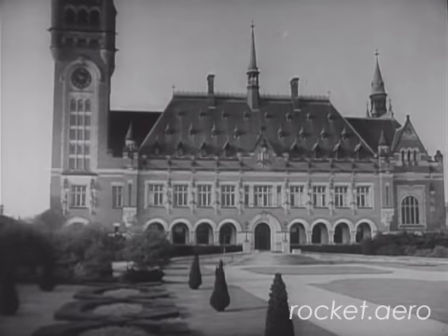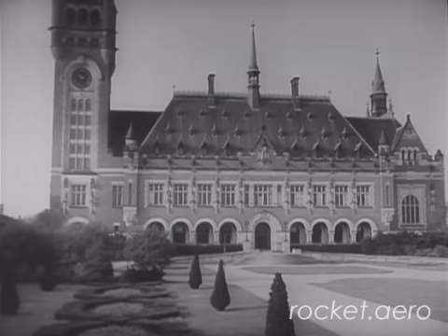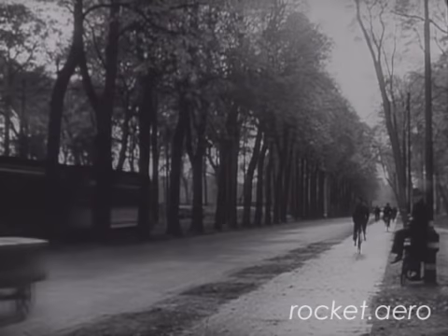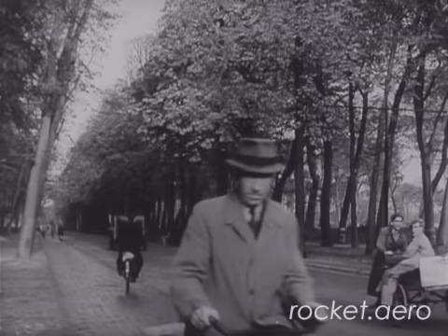More than 1,000 rockets were aimed at London, and most of them were launched from The Hague in Holland. Not far from the historic Palace of Peace, right in the centre of The Hague, was an ordinary city street. This street was cleared of traffic and pedestrians for a couple of hours, and then a rocket was ready for launching. This is an actual launching site used by the Germans.